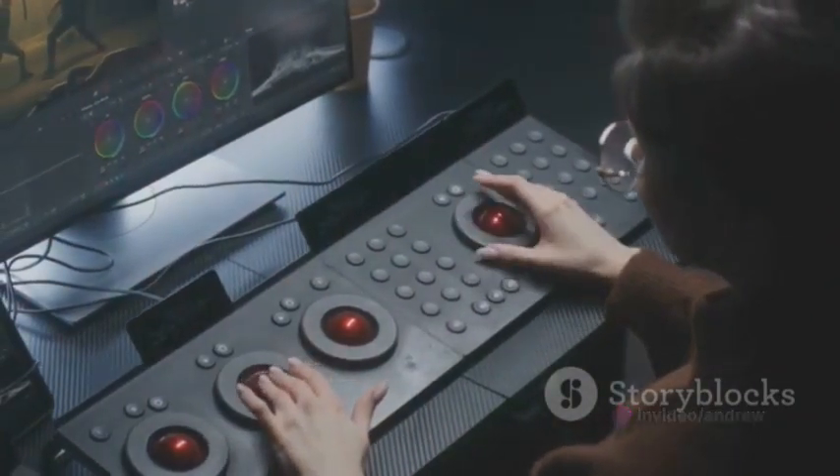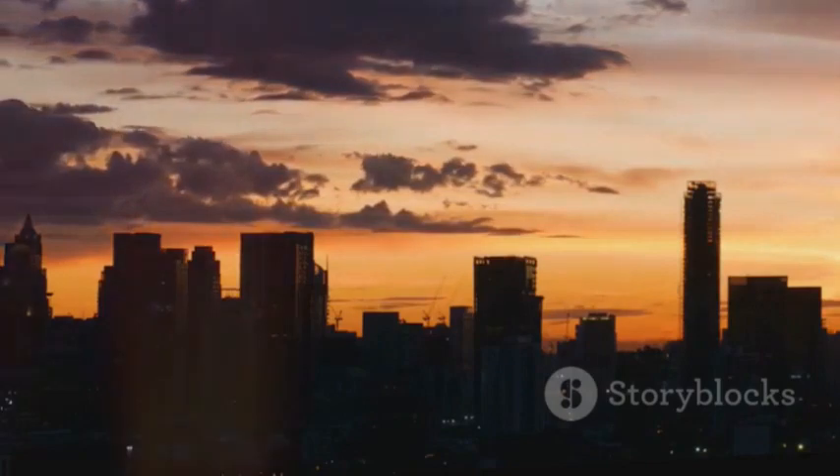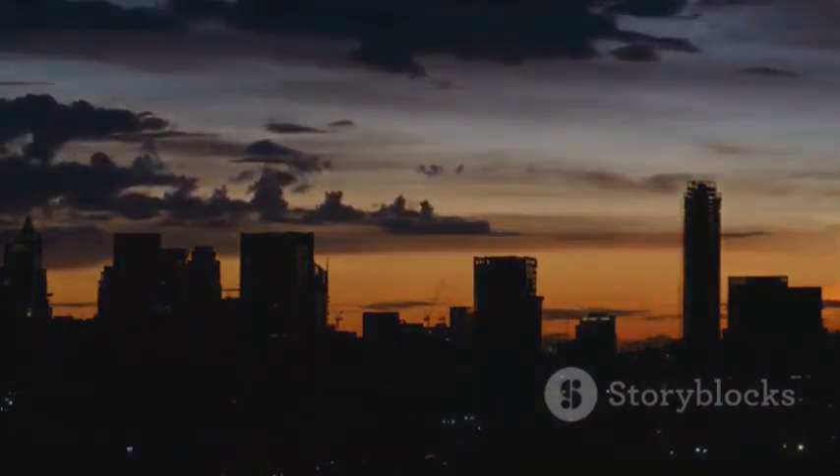So go ahead, experiment with CCT lighting, discover the power of light and color, and let it transform your space and your mood. You won't regret it.